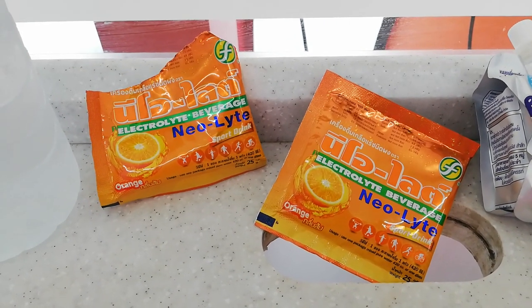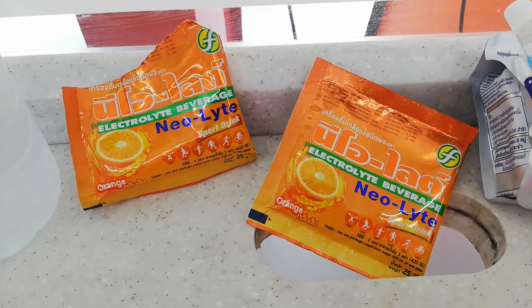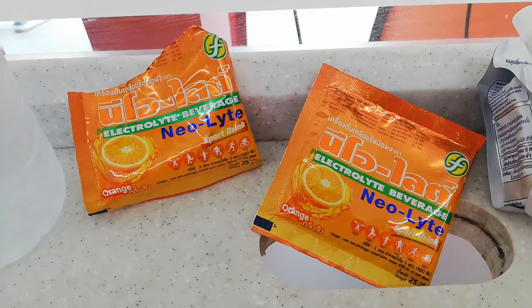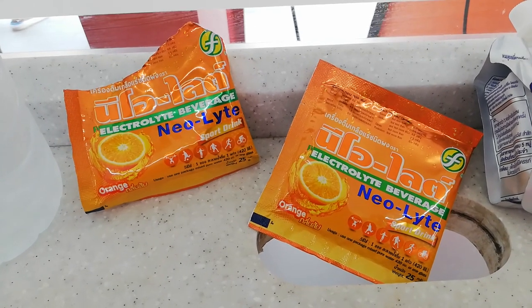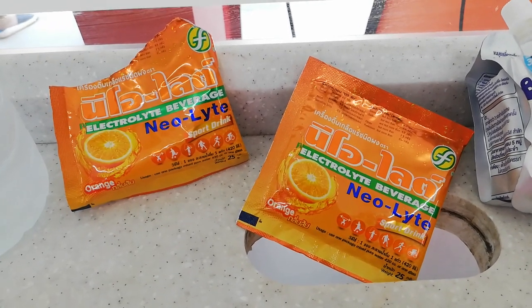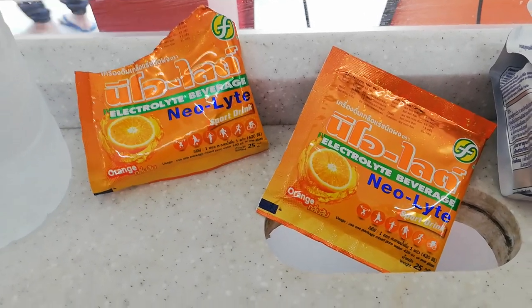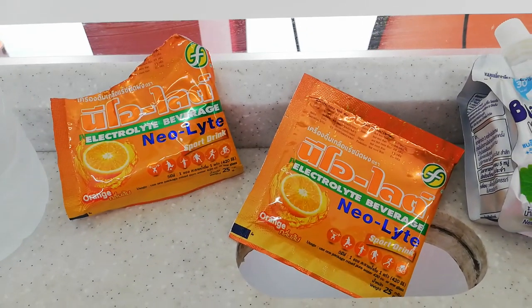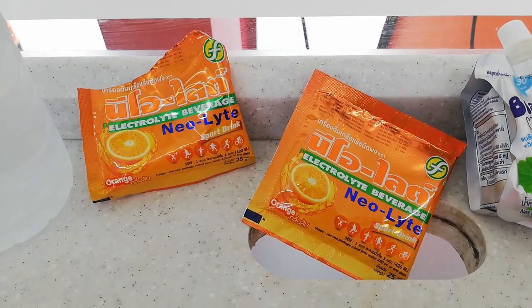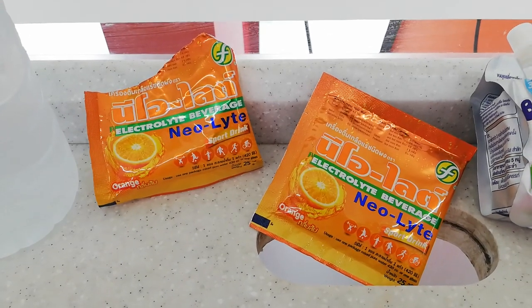So if you're sweating a lot I highly recommend buying these electrolyte beverage packets. If you're in Thailand, they are sold at every 7-Eleven. I've never been to a 7-Eleven that has never sold these or some sort of electrolyte beverage package. If you can't find them and you're in Vietnam, just look at any pharmacy and ask for electrolyte beverage packages.